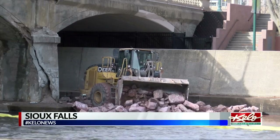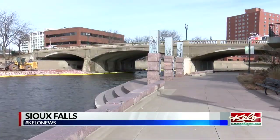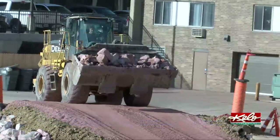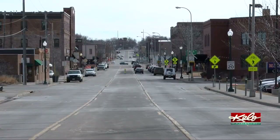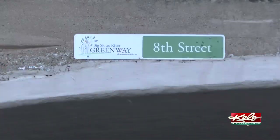Work is already underway as crews are dropping rock under the 8th Street Bridge and along the Big Sioux River. They are installing the causeway to access the bridge. City of Sioux Falls Civil Engineer Dina Knutson says once the important connector between downtown and the East Bank is closed, the rehab will begin on the more than 100-year-old structure that's showing its age.